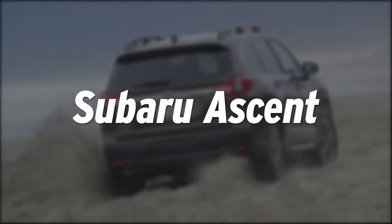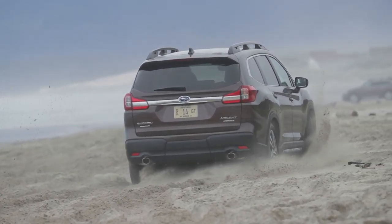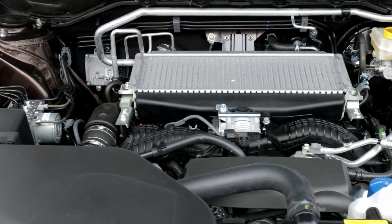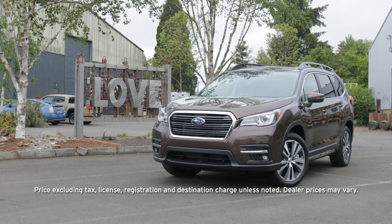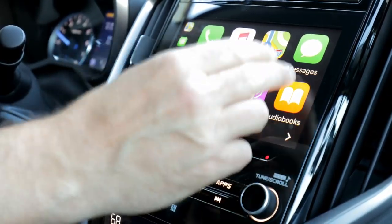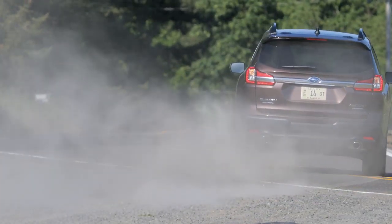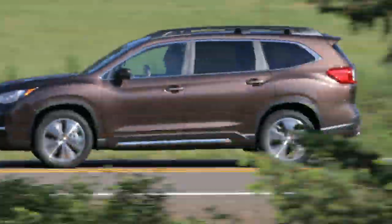Subaru is known for making fun-to-drive vehicles that are ready to tackle tough weather, and the Ascent is no exception. Power comes from a 260 horsepower turbocharged four-cylinder, which is sent to all four corners via CVT transmission. Prices start at $31,995, and with Apple CarPlay, Android Auto, Bluetooth, and four USB ports, even base models are well equipped. Advanced safety tech like lane departure warning and pre-collision braking are also standard across the line.